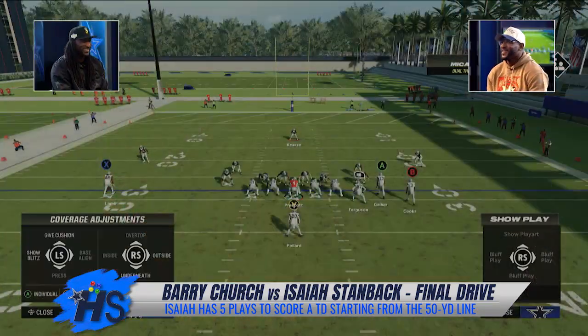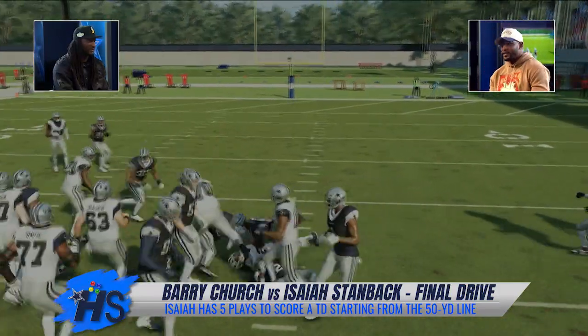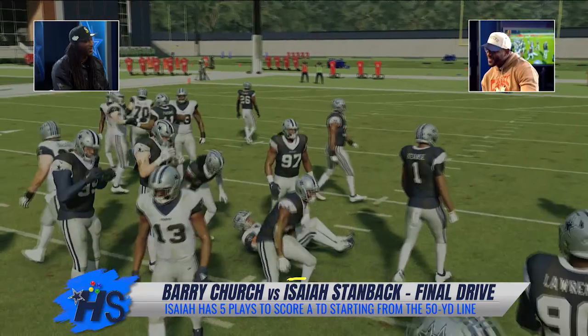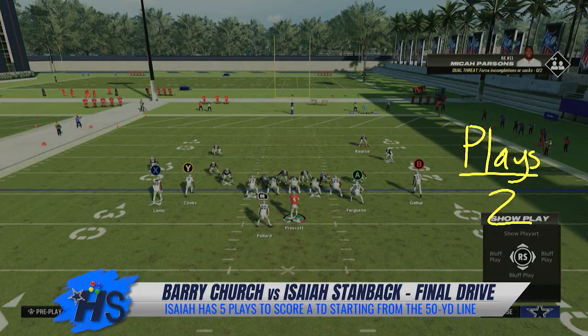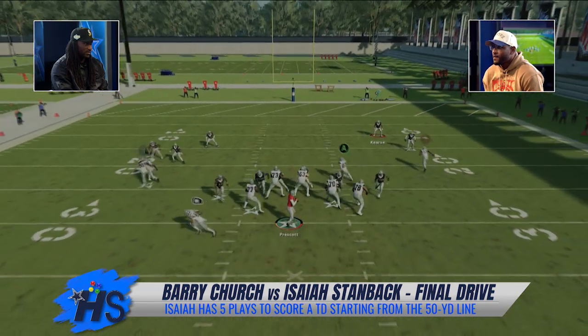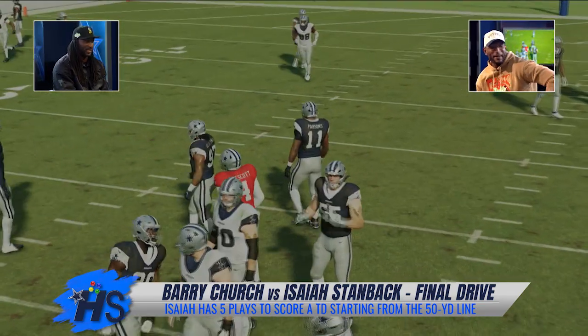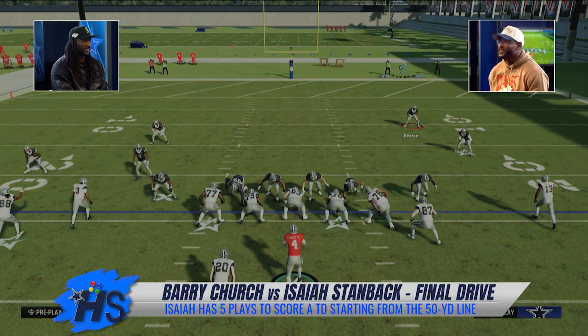Barry tightens up his defense with quick adjustments. Isaiah snaps it quickly but it's a rally-and-tackle stop — very close. Barry says: 'That was close but rally and tackle.' Isaiah responds: 'We're running it back one time.' Last play coming up. Barry: 'This is what you want right here.' Barry switches to an umbrella defense, making a couple of adjustments. The play runs — Parsons comes off the edge again. 'Mama, there goes that man — Parsons off the edge. There goes that man.'